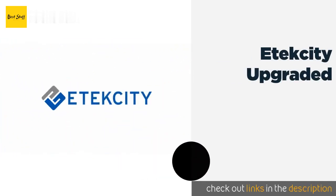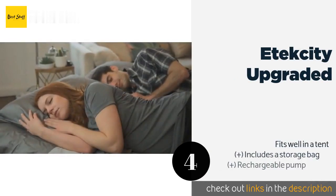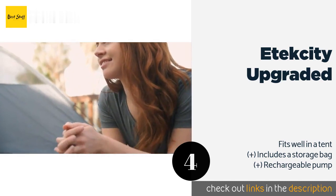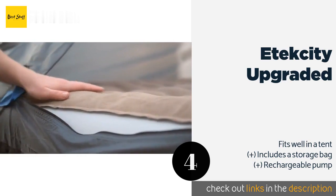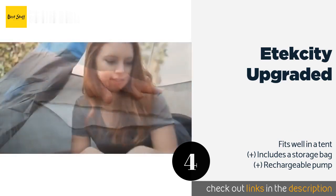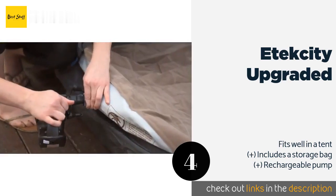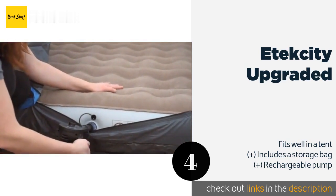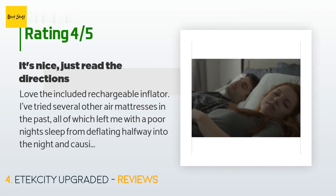The next product is the Etek City Upgraded. Made using thicker PVC than much of the competition, the Etek City Upgraded should stay firm and free of leaks even with extensive use. An internal system of coils provides a stable sleeping surface and offers support for users up to 450 pounds. This product is available on Amazon for $65 and has an average rating of 4.3 stars from more than 398 customer reviews.